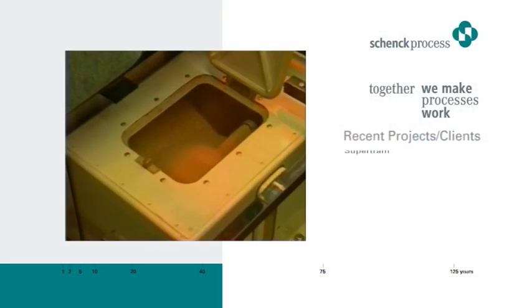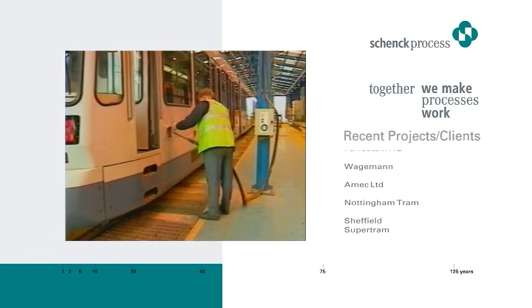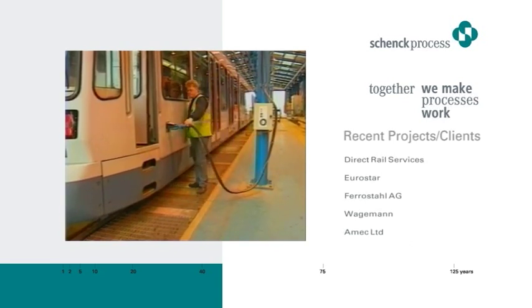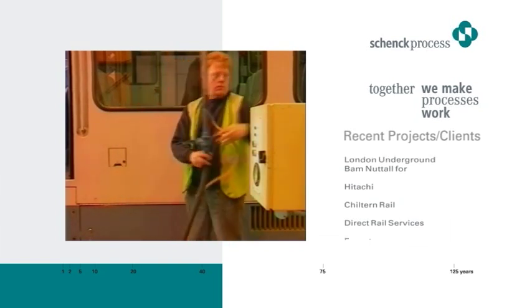Each tram is fitted with eight sandboxes which dispense dry sand automatically onto the tracks in slippery and wet weather conditions, or when braking from high speed. The sand is loaded on board via a bespoke Clyde pneumatic conveying system. This allows all the sandboxes to be filled quickly, efficiently, and simultaneously by petrol pump style filler nozzles which are operated by non-specialist staff.